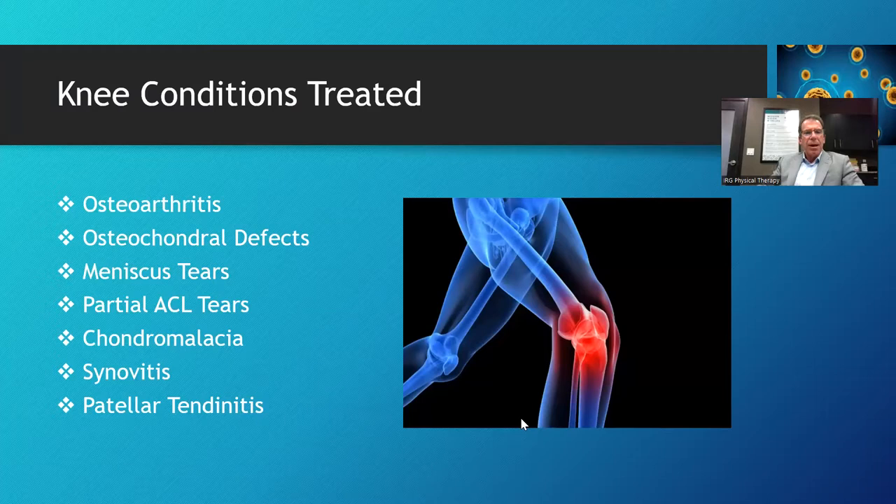The knee conditions that we treat with biologics — or in other words, stem cells — include osteoarthritis: wear and tear arthritis on joints from old injuries, surgeries, and genetics.